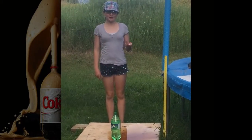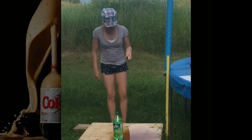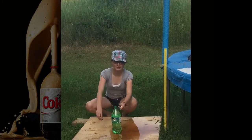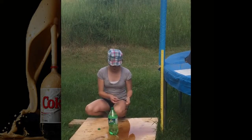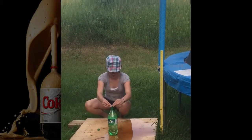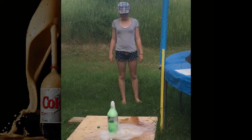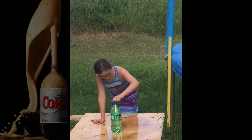Now we are doing it with Sprite. Last time we only got three Mentos into the bottle, but we are going to carry on with four mint Mentos. That was a good one. And we are doing it with Sprite again with four fruit Mentos.